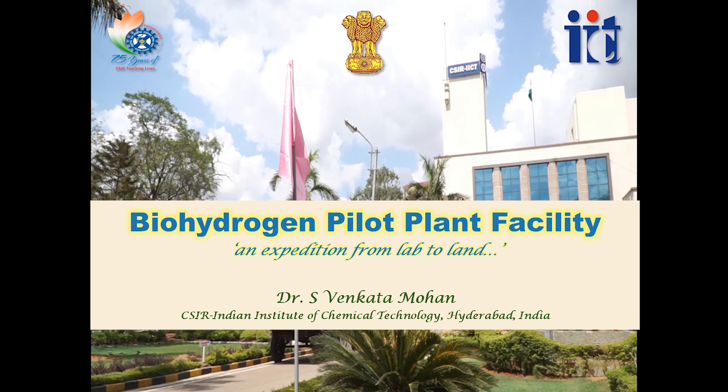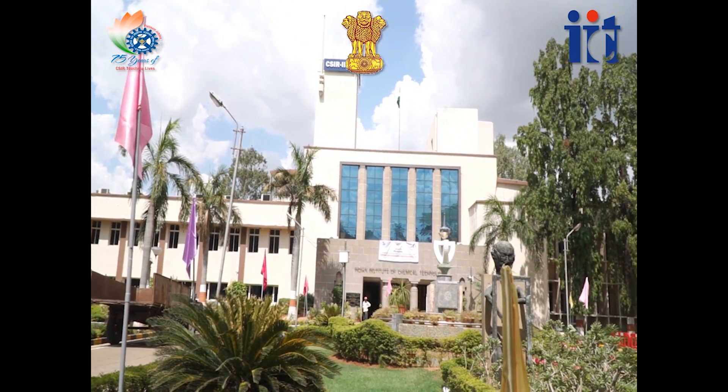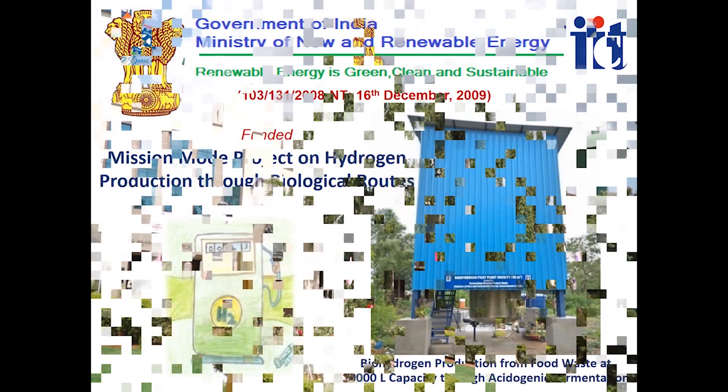CSIR Indian Institute of Chemical Technology is a premier research institute working on developing green technologies which can achieve commercial viability and environmental sustainability.